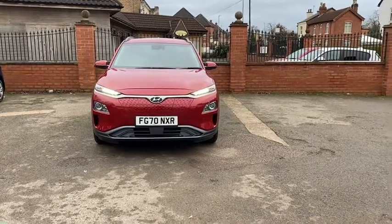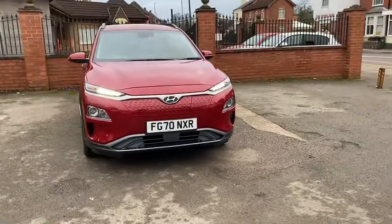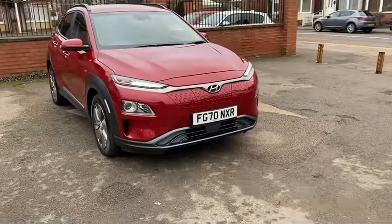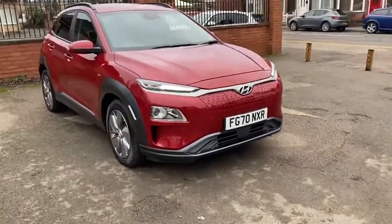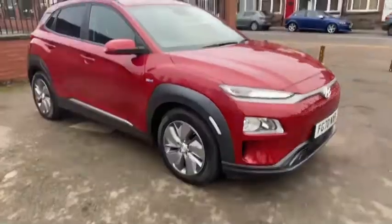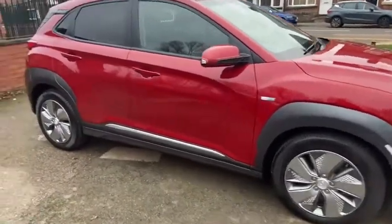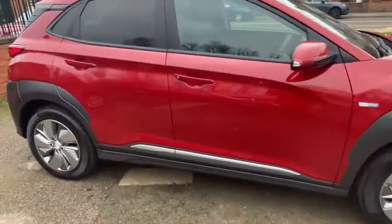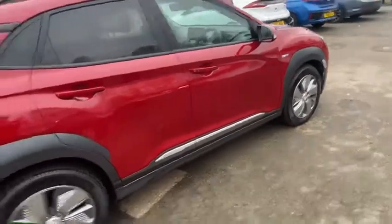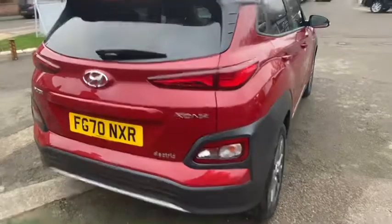Welcome to the video on this stunning high-end Ikona EV 64 kilowatt premium, presented in pulse red. It's our current demonstrator and has only covered just under 500 miles. The car is in absolutely fantastic condition inside and out — the bodywork is in sublime condition as you can see from the video. This is also one of my personal favourite colours for the car.